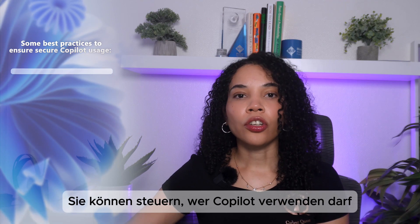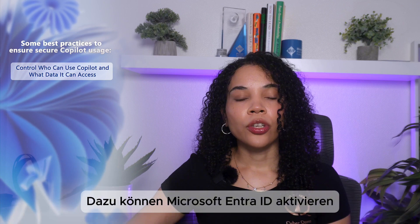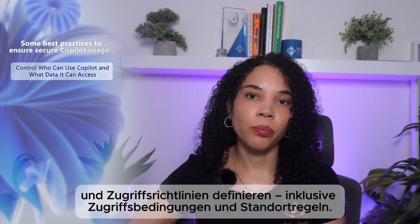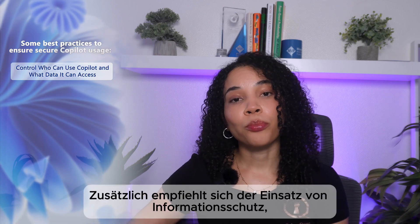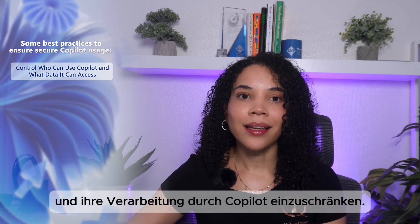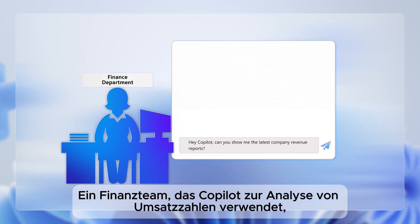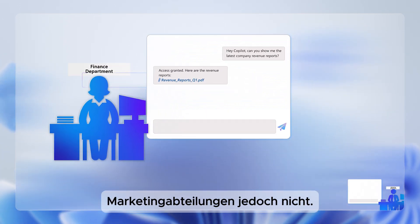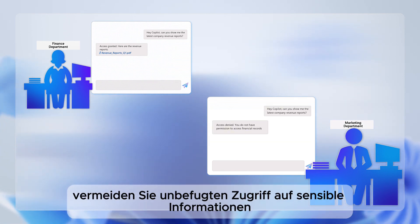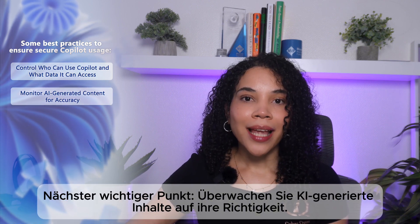First, you have the ability to control who can use Copilot and what data it can access. You can enable Microsoft Entra ID conditional access to control who can access Copilot and from where, and use information protection labels to restrict sensitive data from being accessed and processed by AI. For example, a finance team using Copilot to analyze company revenue should have access to financial records, but the marketing team should not. Setting data access controls helps prevent unauthorized data exposure through Copilot.